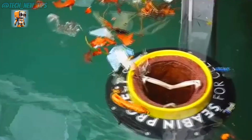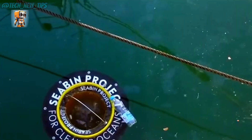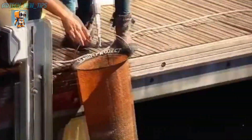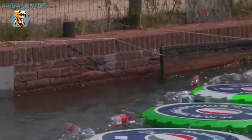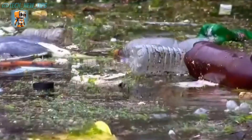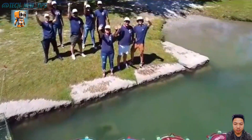For instance, we've already discussed the sea bin — a floating trash bin in the ocean that uses water pumps to create a water-level difference, automatically funneling floating debris into the bin. In just one to two days, it can collect a significant amount of trash. However, this approach doesn't work well in fast-moving rivers. That's where the revolutionary river cleaning disks come in.